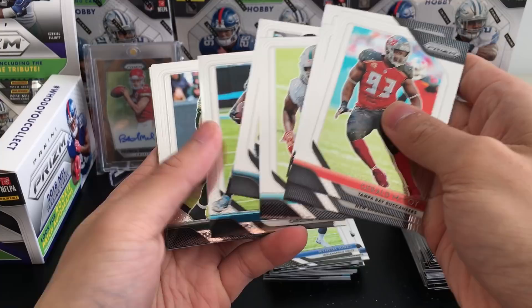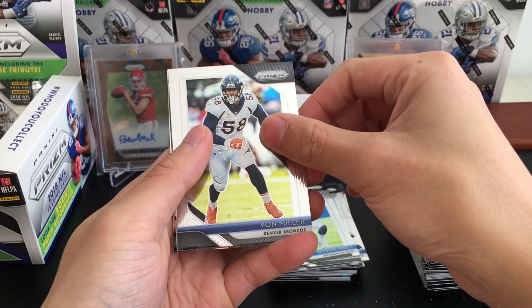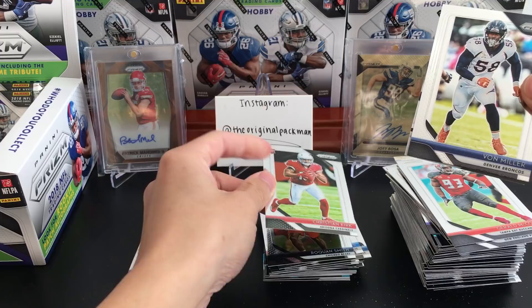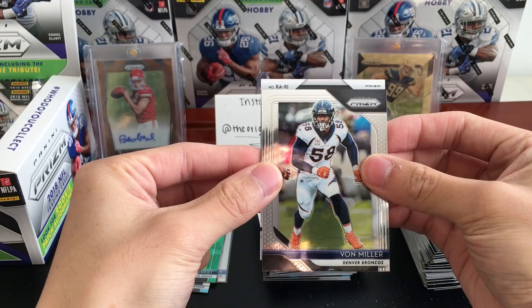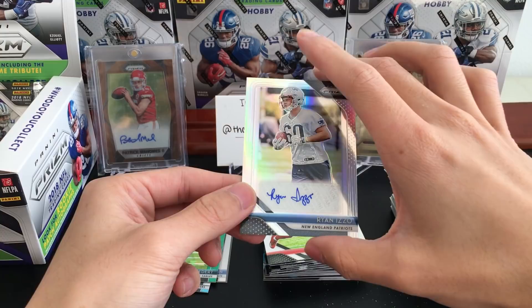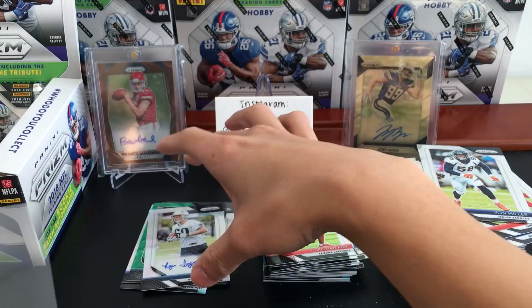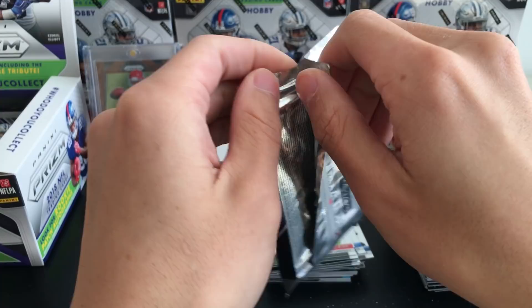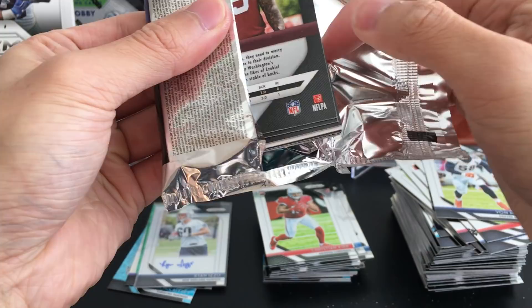Gerald McCoy, James White, Marquise Goodwin, Frank Gore, Brayden Graham, Devin Bunches, Jimmy Graham, Eric Weddle, Von Miller. Predictions? Pulling these two first — Roquan Smith and Christian Kirk. Ryan Izzo — not our blue shimmer, which is a good sign. A base Prism auto — at least the signature isn't just a squiggle. Two more packs, one of which has the blue shimmer auto.